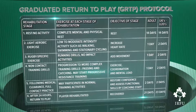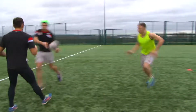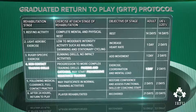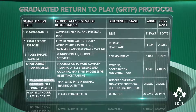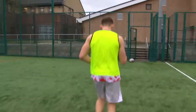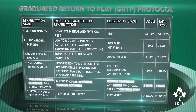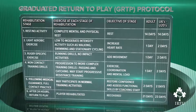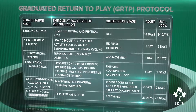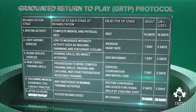If the player remains symptom-free, they can move to the fourth stage involving more complex, non-contact training drills such as passing and catching, and the player can start progressive resistance training. The duration is again one day for adults and two days for junior players. Following medical clearance, the player can then progress to the fifth stage involving normal training activities to restore confidence and so that they can be assessed by the coaching staff. The duration for this period is two days for both adult and junior players. 24 hours after this stage and providing they remain symptom-free, the player is ready to return to play. The minimum time of return following the suspected concussive event is no less than 21 days for adults and 23 days for junior players.